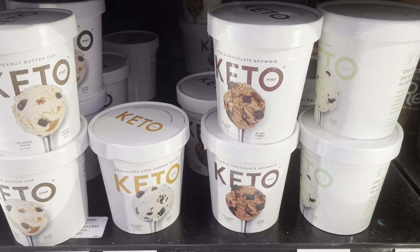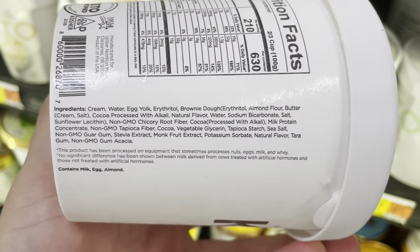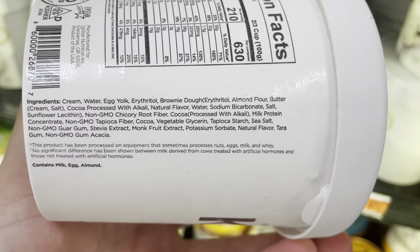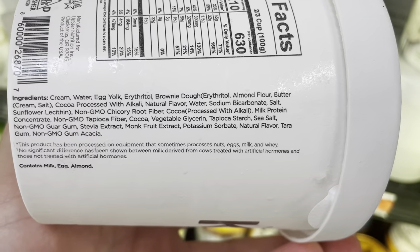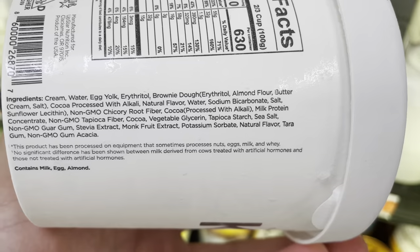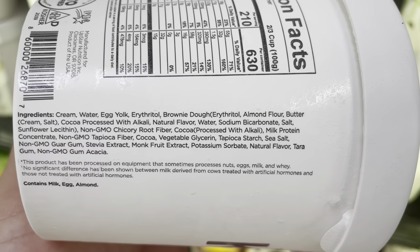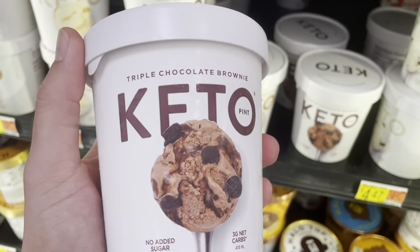This keto one is not a bad option. If we look at these ingredients, this is going to be keto, so they're not going to be using any sugar. Instead they're using erythritol. Now erythritol can cause problems for some people, so just watch out for that. I see natural flavors twice on this list, which you're going to see in a lot of ice creams. They're also using monk fruit extract, which is a great sweetener, and stevia. Fantastic — honestly not bad. Potassium sorbate isn't the best preservative, but again not a bad option.